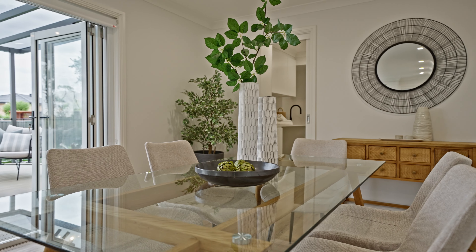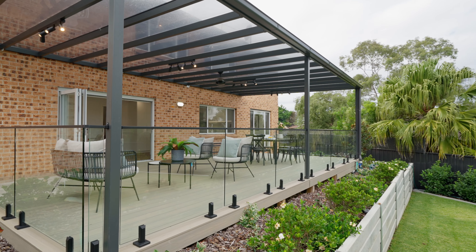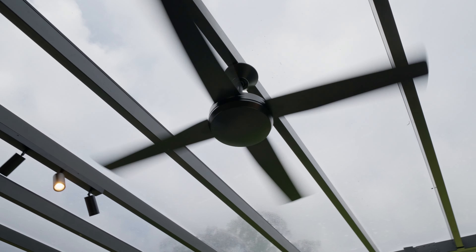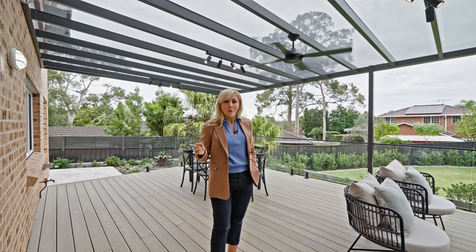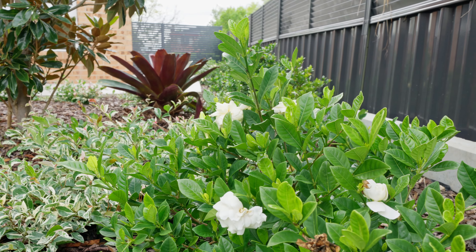This is all open plan, so you've got kitchen and dining, and these huge bi-folds that open out into the outdoor entertaining area. Modwood — no maintenance on this — fully covered, but with glass paneling that allows light in. You can entertain all year round regardless of the weather. And what about the perfectly manicured gardens!